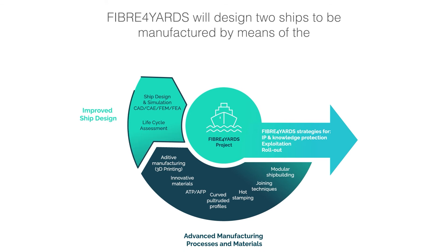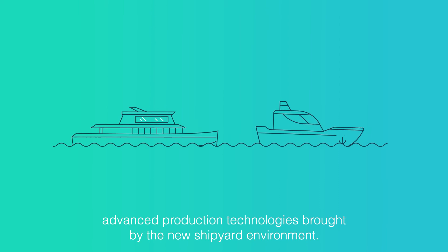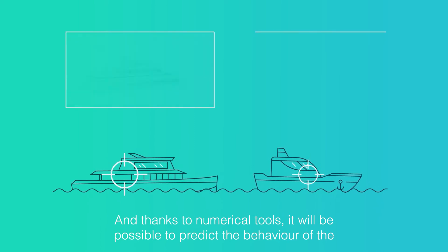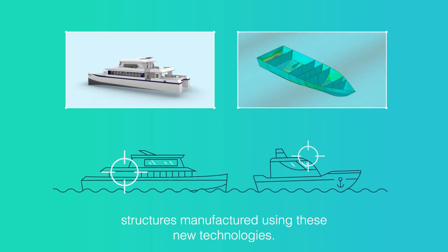The second area is improved ship design. Fiber 4 Yards will design two ships to be manufactured by means of the advanced production technologies brought by the new shipyard environment. And, thanks to numerical tools, it will be possible to predict the behaviour of the structures manufactured using these new technologies.